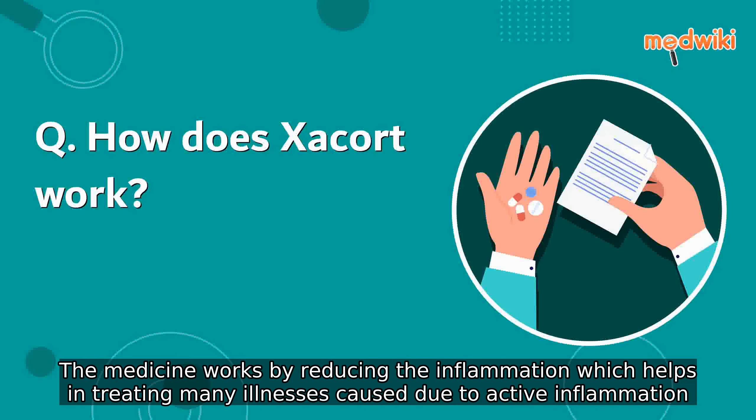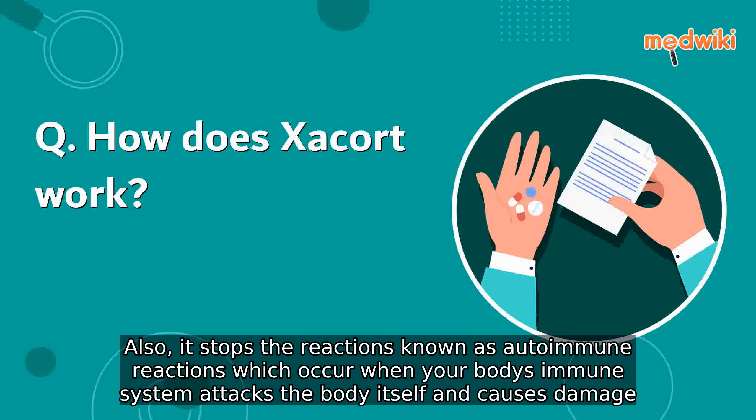The medicine works by reducing inflammation, which helps in treating many illnesses caused due to active inflammation. Also, it stops the reactions known as autoimmune reactions, which occur when your body's immune system attacks the body itself and causes damage.